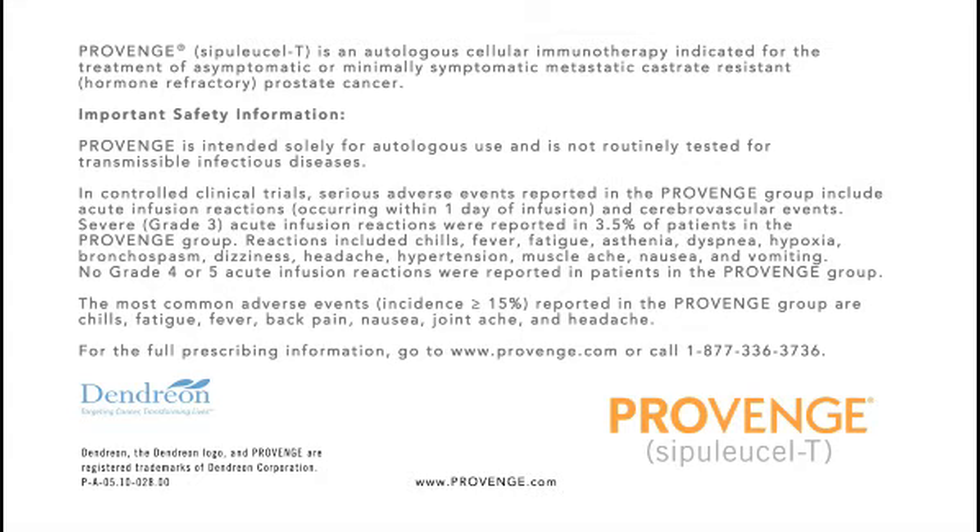For the full prescribing information, go to www.provenge.com or call 1-877-336-3736.